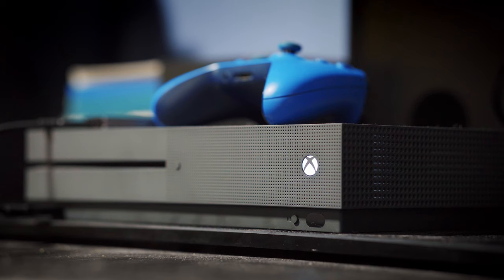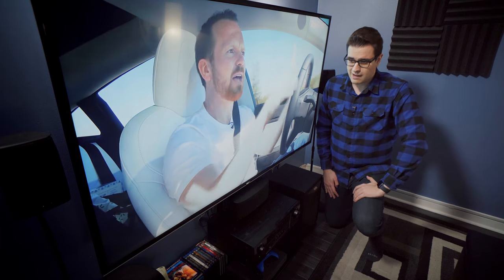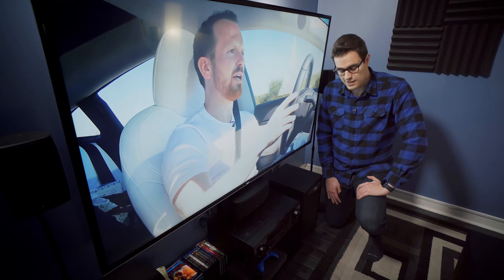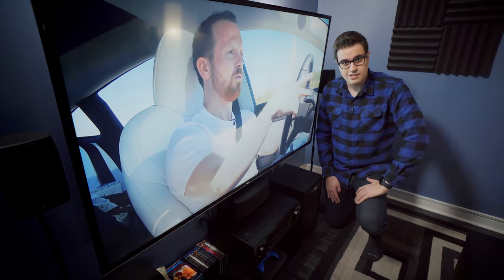Directly under that, we've got our Xbox One S for media consumption. I don't normally play games on this TV — TVs don't typically have a great response time, and since it's a 4K TV, it's going to be pretty hard for my Xbox to run anything at that resolution anyway. So that's mainly just for media consumption for my Ultra HD Blu-rays.